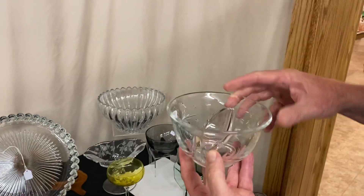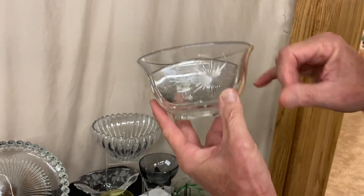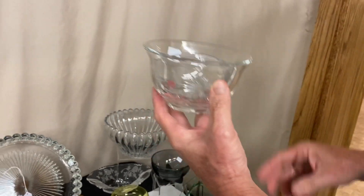Have a Revere two-part mayonnaise dish. It has a nice little star cut here with little stars going around it. It isn't marked, but it is Heisey Revere, and it's for two parts — you can put mayonnaise and mustard, one on each side. It's priced only $10.